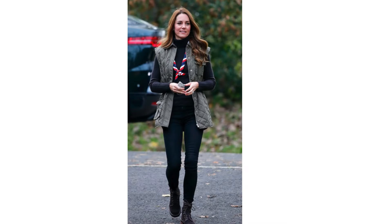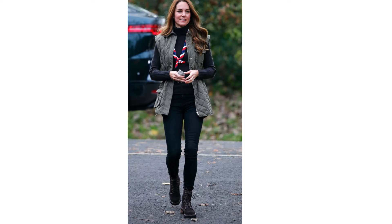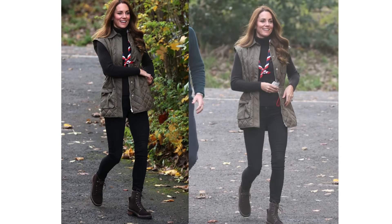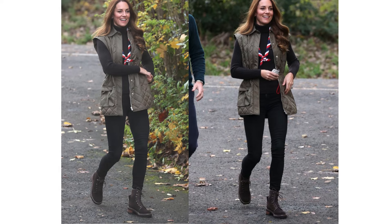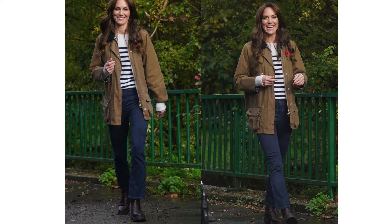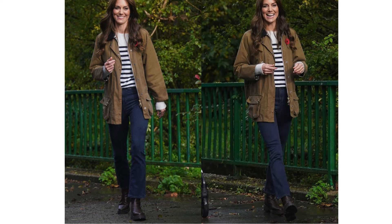Pairing your barn vest jacket with a sleek turtleneck, skinny jeans, and boots creates a smart outdoor look, perfect for casual yet polished occasions like weekend brunches and semi-formal gatherings. For a workwear look, combine your barn jacket with a striped sweater, skinny jeans, and boots. This outfit leans into the jacket's utilitarian origins while keeping it fashion-forward.